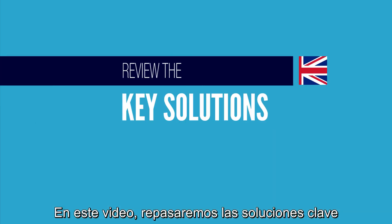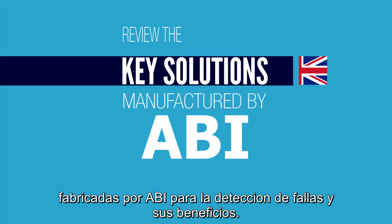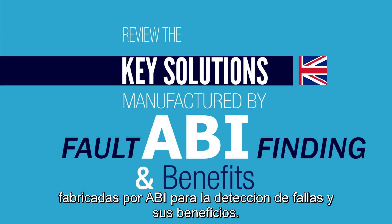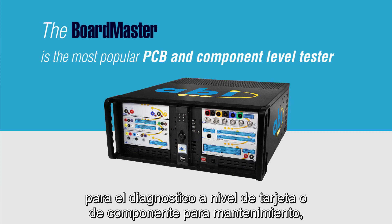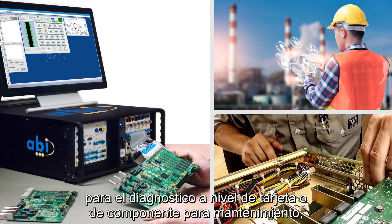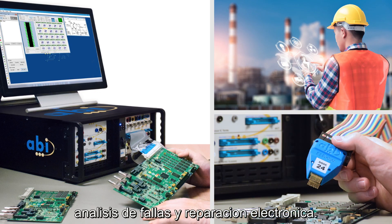In this video we will review the key solutions manufactured by ABI for fault-finding and their benefits. ABI's Boardmaster is the most popular PCB and component level tester used in the maintenance, fault analysis and repair of electronics.